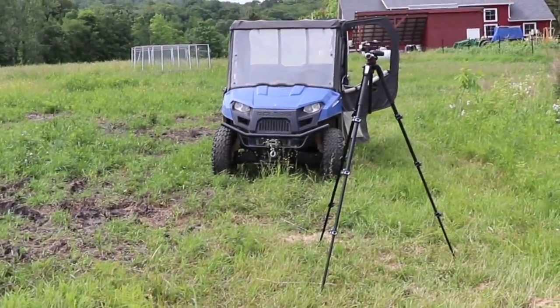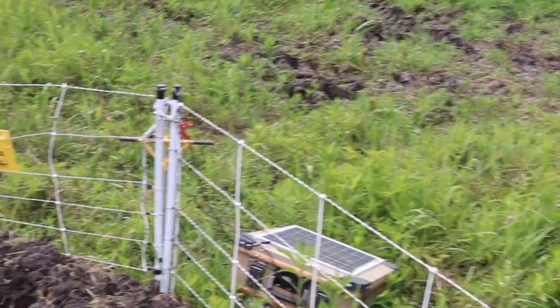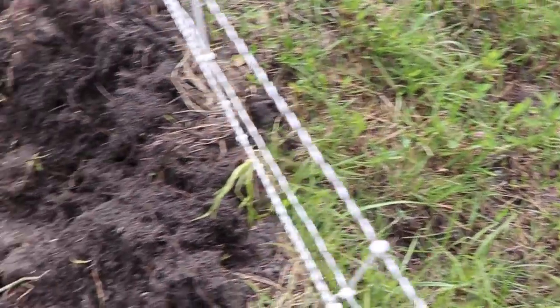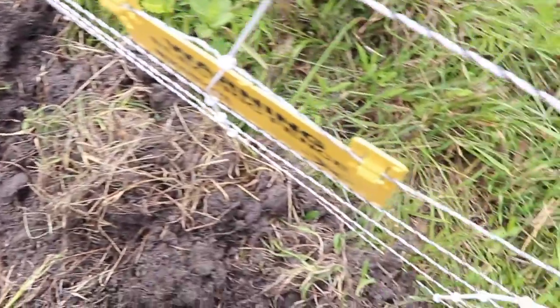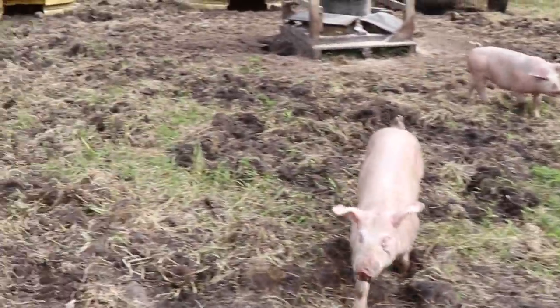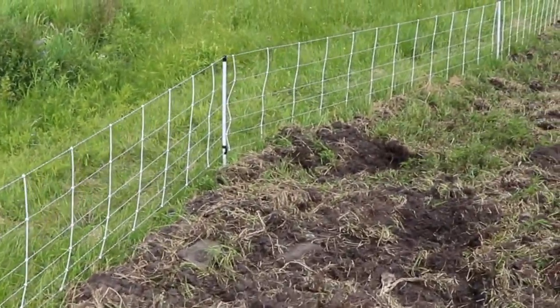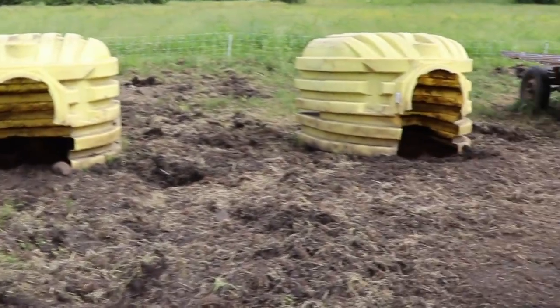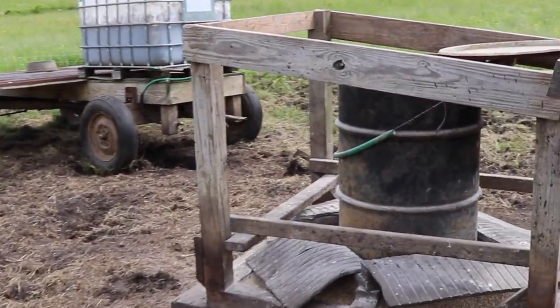We're on the other side of the tripod now, other side of the fence. As you can see, the pigs have chewed it all up — grass side, not grass side. As they chew it up and push stuff around, they kick dirt onto the bottom of the fence and that causes it to ground out. And if they get hungry or spooked by something, if that fence is not hot, then they are going to escape. And chasing down pigs is no fun.